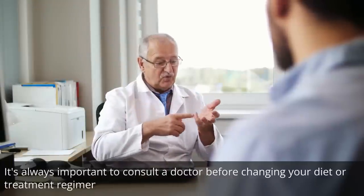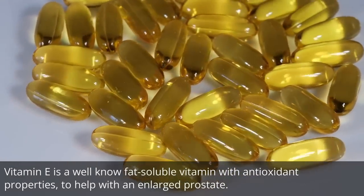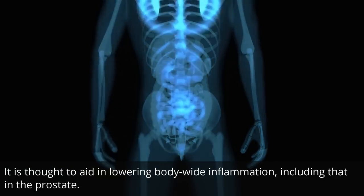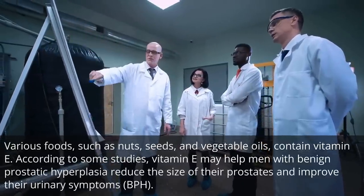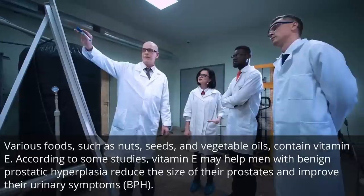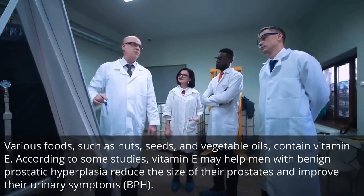It's always important to consult a doctor before changing your diet or treatment regimen. Vitamin E is a well-known fat-soluble vitamin with antioxidant properties to help with an enlarged prostate. It is thought to aid in lowering body-wide inflammation, including that in the prostate. Various foods, such as nuts, seeds, and vegetable oils, contain vitamin E. According to some studies, vitamin E may help men with benign prostatic hyperplasia reduce the size of their prostates and improve their urinary symptoms.